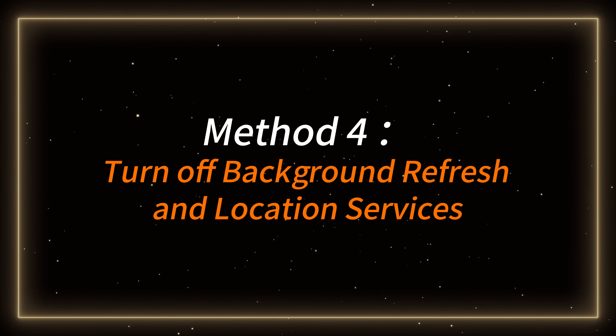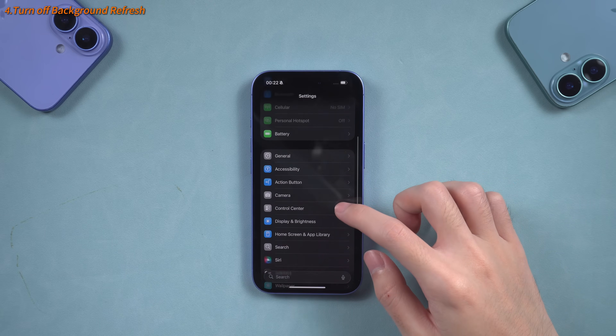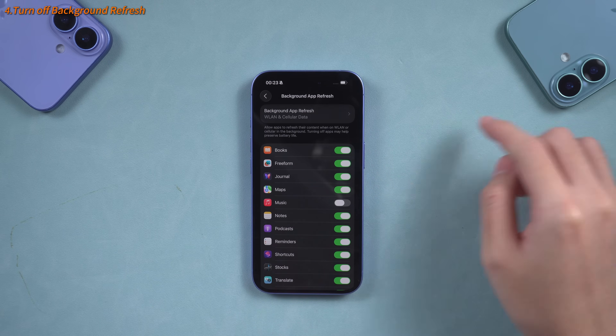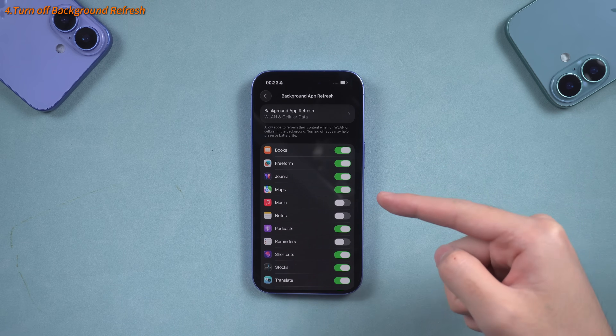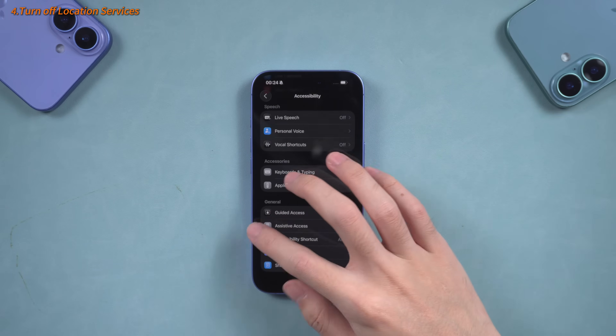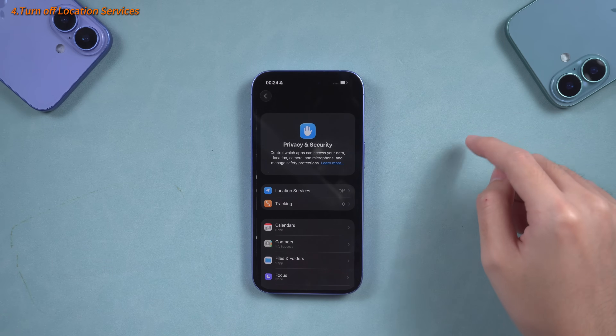Method 4 – Turn off Background Refresh and Location Services. Open your iPhone's Settings, tap General, find Background App Refresh, and turn off Background Refresh for some infrequently used apps. This can reduce the automatic background power consumption of some apps. Then, return to Settings, find Privacy and Security, and tap Location Services.